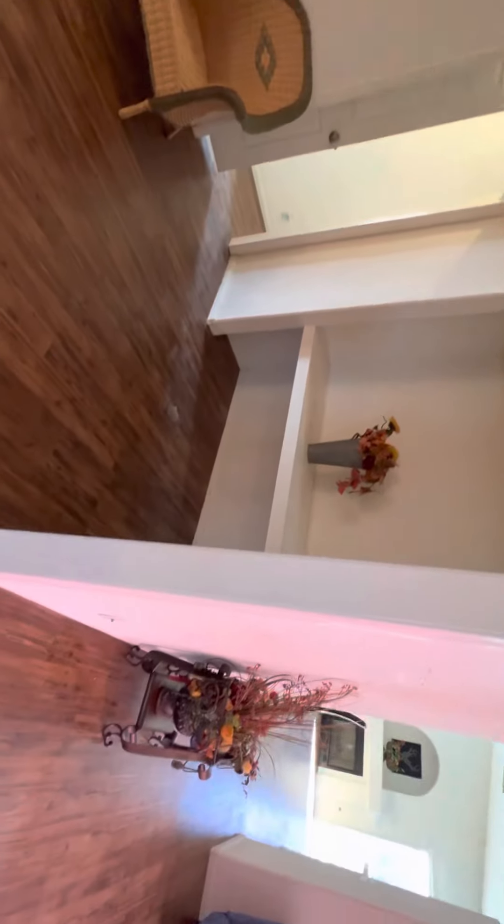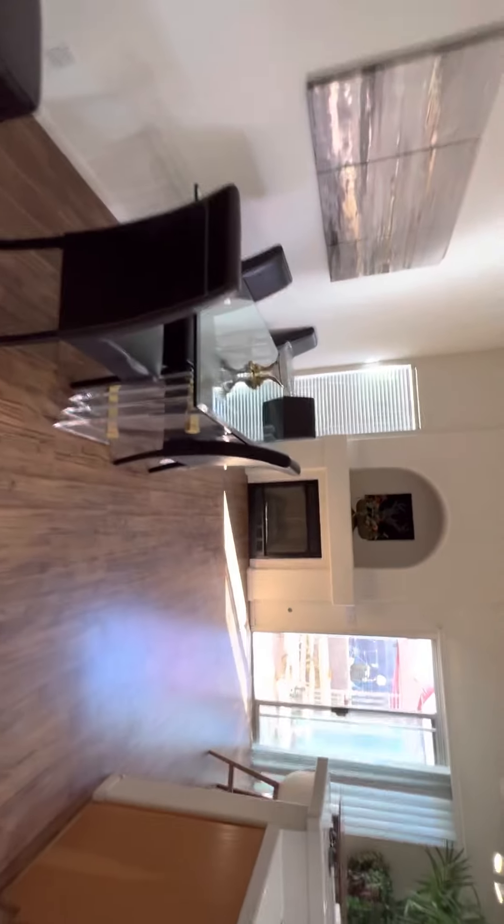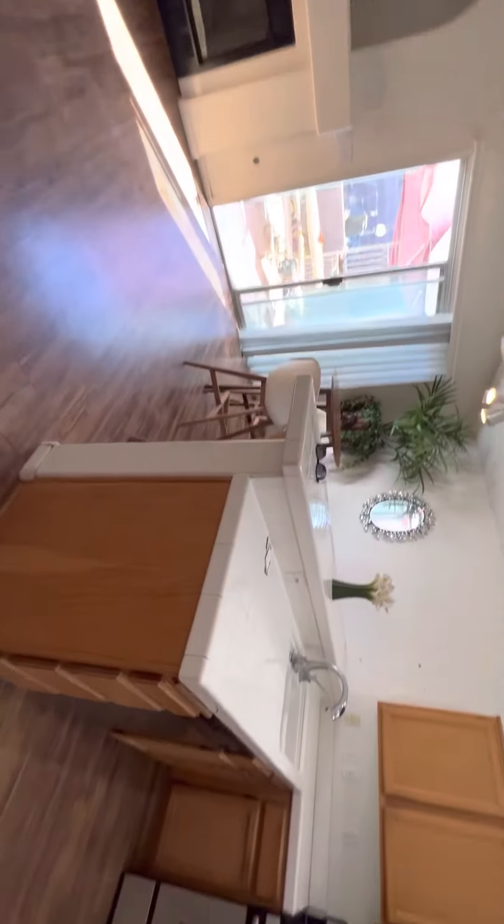Could be a bedroom — it has a closet and a window, so bedroom one. 1994 construction. 1,616 square feet.